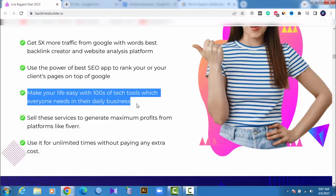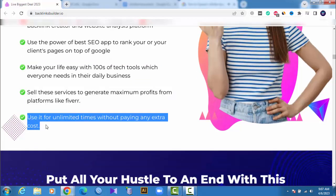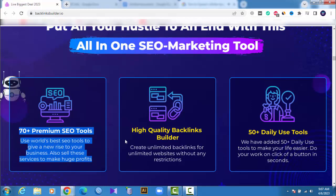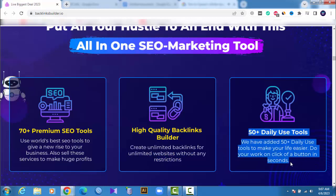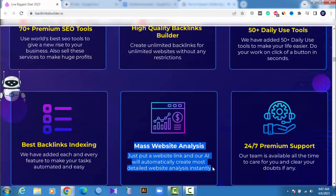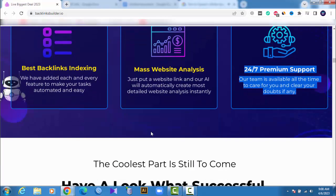Make your life easy with hundreds of tech tools which everyone needs in their daily business. Sell these services to generate maximum profits from platforms like Fiverr. Use it unlimited times without paying any extra cost. 70 plus premium SEO tools — use the world's best SEO tools to give a new rise to your business and sell these services to make huge profits. High quality backlinks builder: create unlimited backlinks for unlimited websites without any restrictions. 50 plus daily use tools added to make your life easier — do your work at the click of a button in seconds. Best backlinks indexing with each and every feature to make your tasks automated and easy. Mass website analysis: just put a website link and our AI will automatically create the most detailed website analysis instantly. 24/7 premium support — our team is available all the time to care for you and clear your doubts.